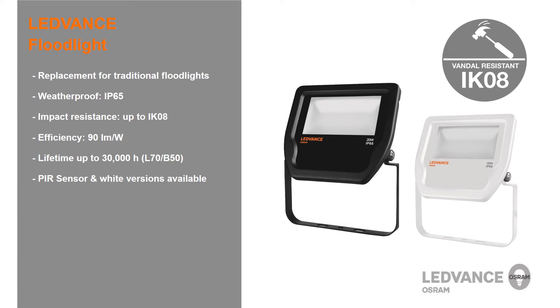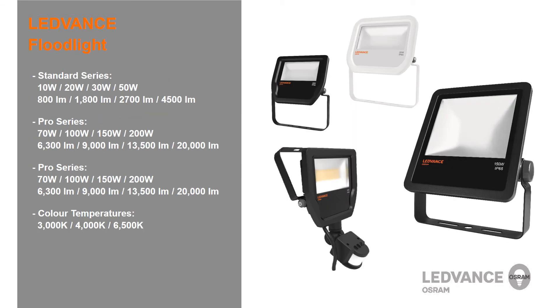Selected floodlights from the standard range are also available in white and sensor versions. The Leadvance floodlight is offered in two different sizes: the standard series, which is small and compact, and the pro series, which offers larger high-output versions. The standard series is available in models ranging from 800 to 4,500 lumens, while the pro series ranges from 6,300 to 20,000 lumens. The range is available primarily in 6,500 Kelvin, with selected models also available in 3,000 or 4,000 Kelvin.